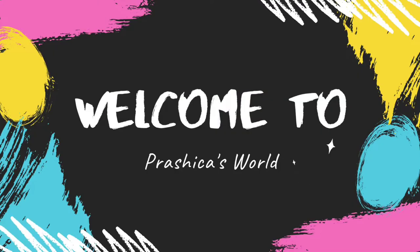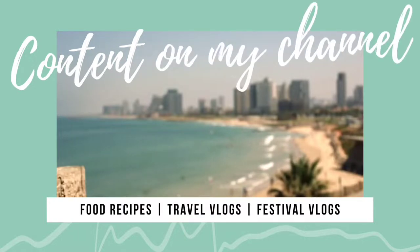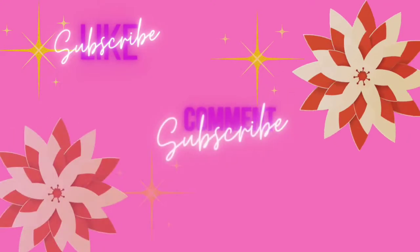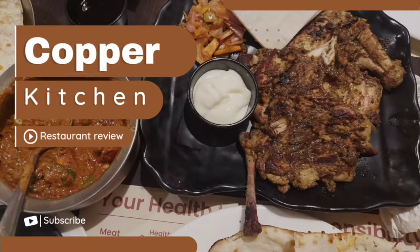Hello everyone, hope you're doing great and welcome back to my channel. For those who are newly watching me, I make videos on yummy food recipes, share vlogs on travels, and also festival decoration ideas. So today I'm going to share with you a restaurant review.